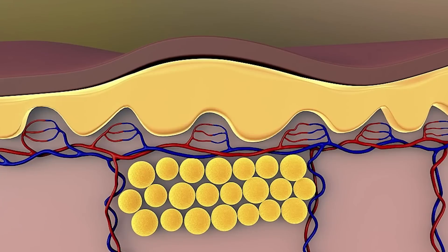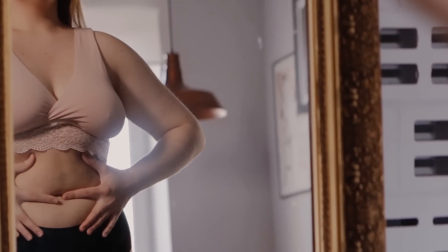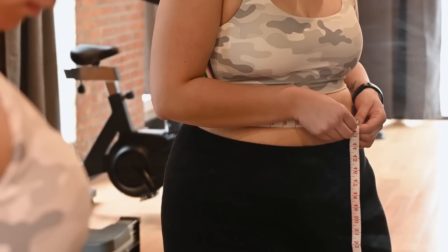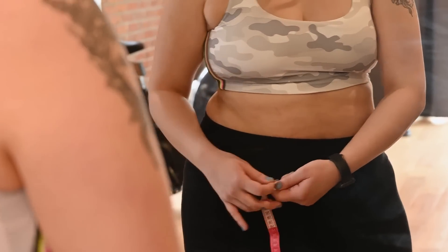When it comes to belly fat, there are two main types. There is subcutaneous fat, which is the type of fat that lays beneath the surface of the skin. And there is visceral fat, which is the fat that accumulates around the organs — concentrated in the belly, the torso, and the abdomen region.